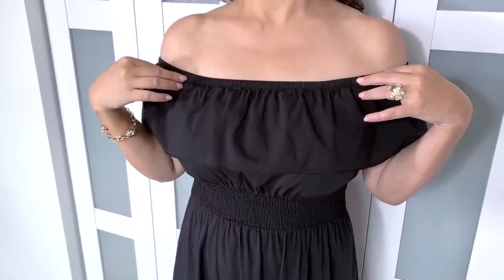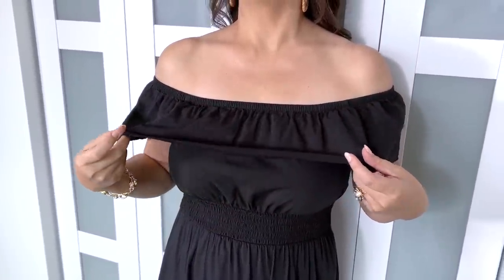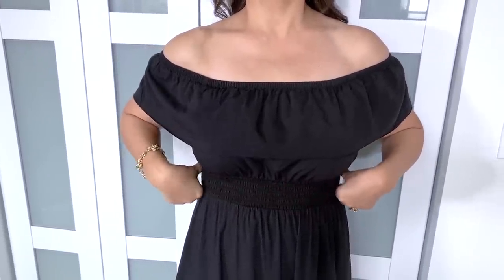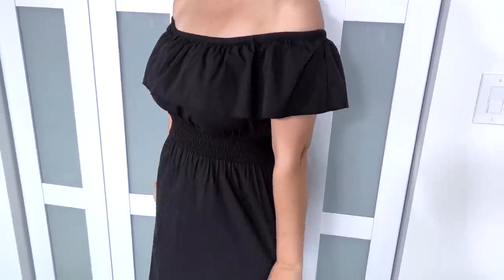I love wearing dresses during spring and summer — they create such cute, effortless outfits and are super easy to take when traveling. This first outfit features a maxi dress that I thought was so cute. It has a ruffled tier, it's off-the-shoulder, and I love the smocked waist detail. I'm wearing it with tan sandals from Sam Edelman.